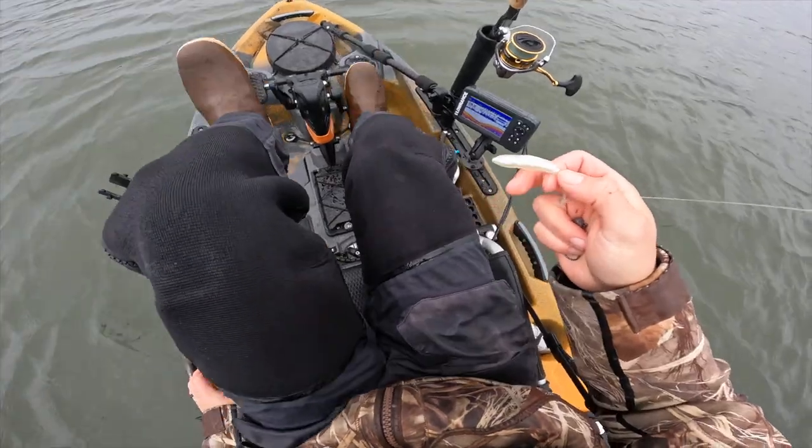What is up everybody, today we are out and about trying to get into some stripers. Less than ideal weather — 20-plus mile per hour steady winds, gusts coming up to 40. Hopefully I can find a place to get tucked away from the rain and wind. Stay tuned, hopefully we'll make the most of the day.